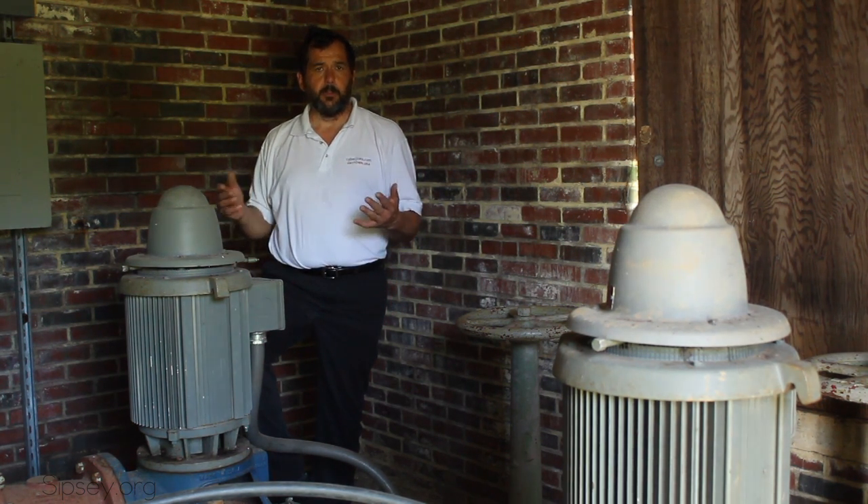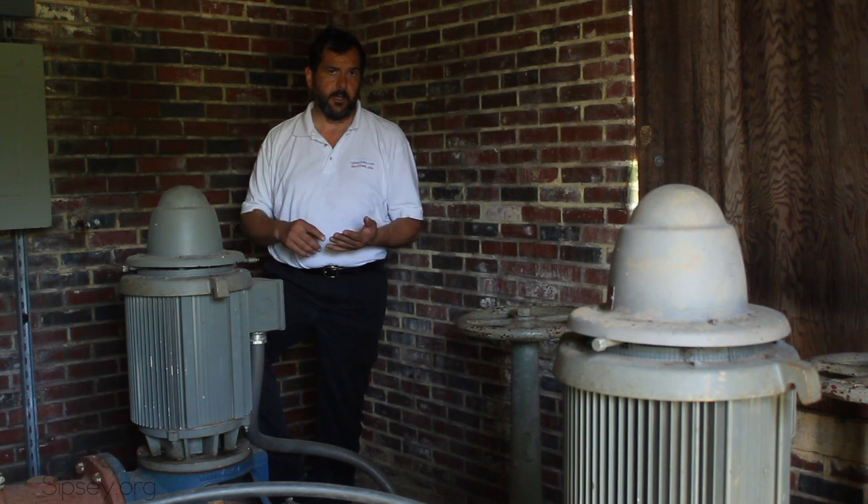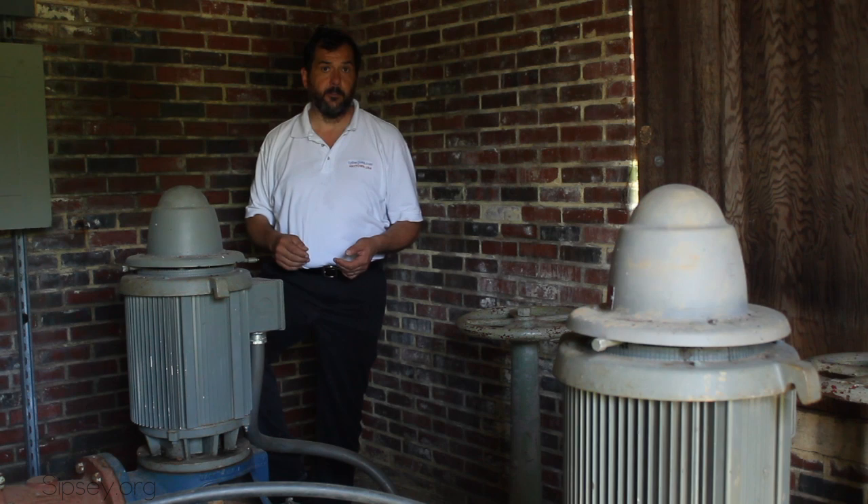This pump is a 25-horsepower pump, as is this one. When the plant was at its highest capacity, according to Mr. Moore, it was pumping a million gallons of water a day.